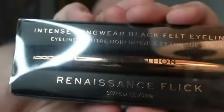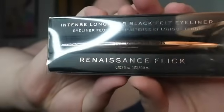I also got a regular black eyeliner — this is the Intense Long Wear Black Felt Eyeliner, Renaissance Fleek. I'm excited to try this as well. I used to just stick to the same old eyeliner, but I'm having fun experimenting. I got some blush from Winky Luxe — Cheeky Rose Blush in the color Dodgy.